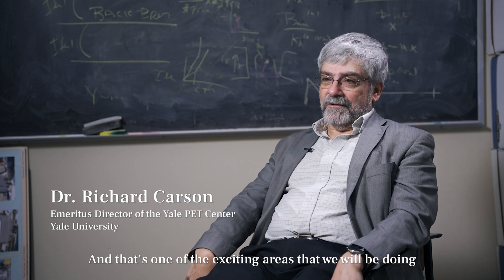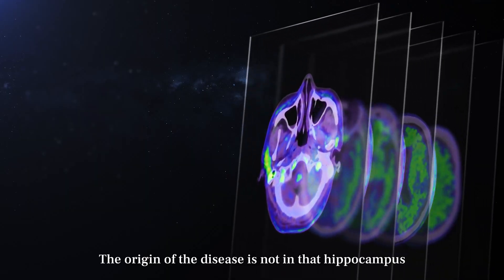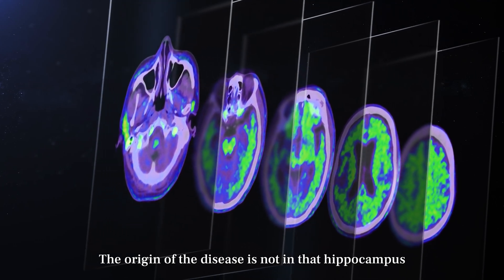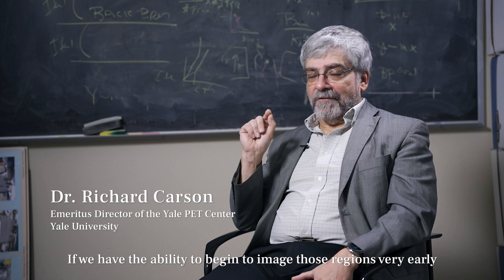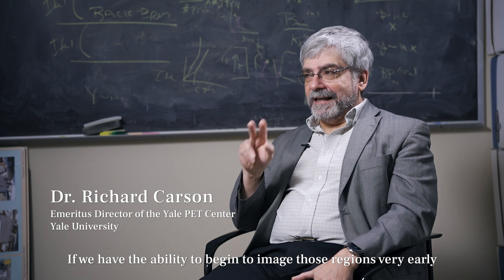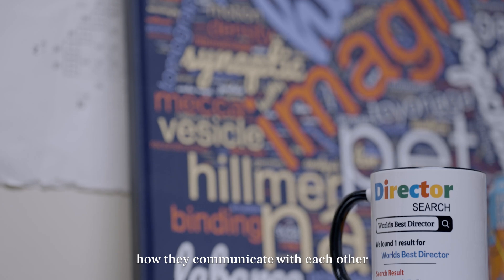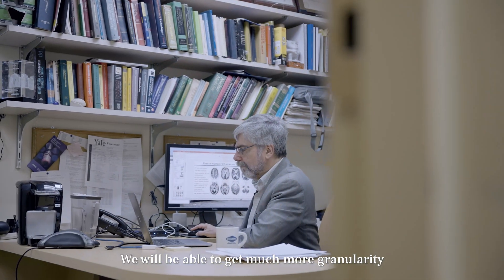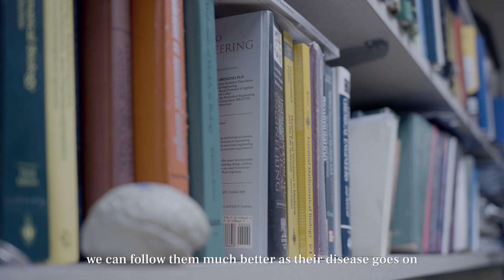One exciting area is Alzheimer's disease. The origin of the disease is not in the hippocampus, but in something called the locus coeruleus — a very small region. If we have the ability to image those very small regions very early — how they interact, how they communicate with each other — we will be able to get much more granularity and follow them much better as their disease progresses.